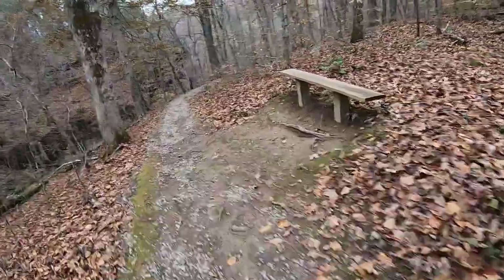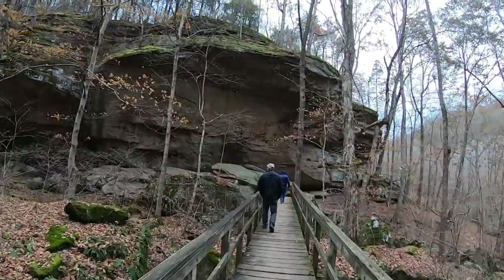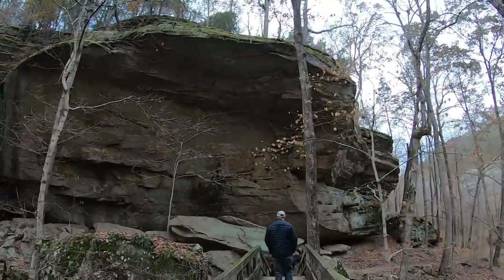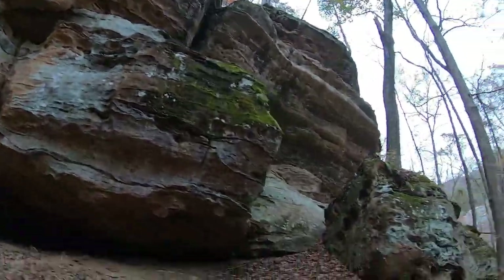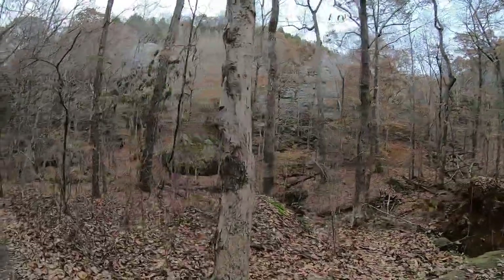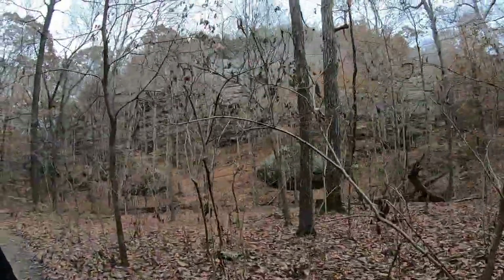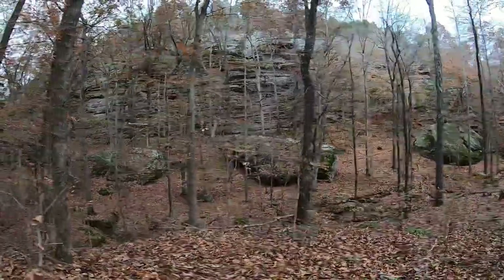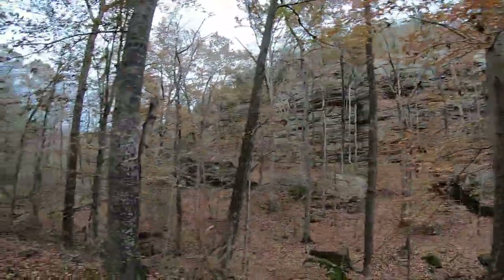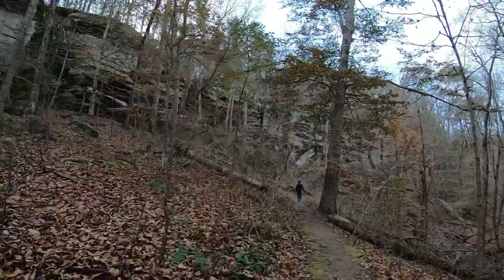They do have plenty of benches set up along the way in case you get tired of walking. Absolutely massive rocks and a huge cliff face there. It's just hard to beat the beauty of Southern Illinois.